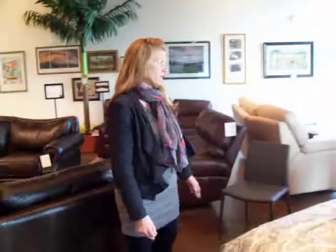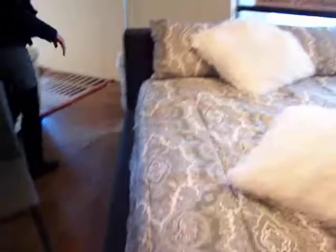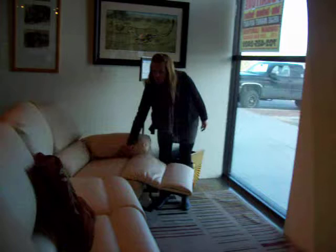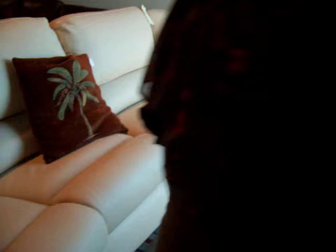The great thing about platform beds is you only need to use the mattress. We also have a variety of reclining pieces. This is one of my favorites because it has the power, and then you stop at where you want it. So is that a double recliner? Yes, you have a recliner on each end.